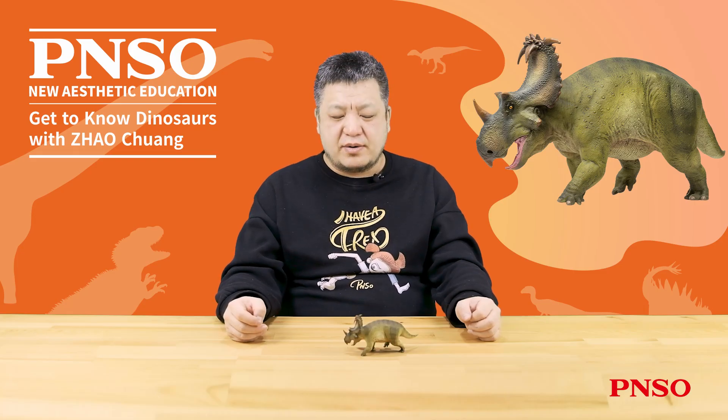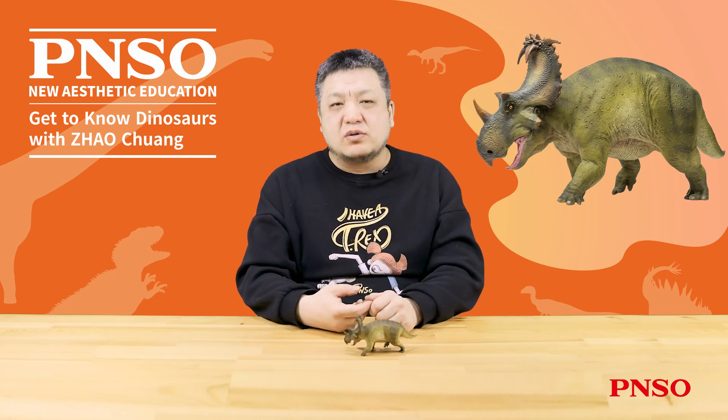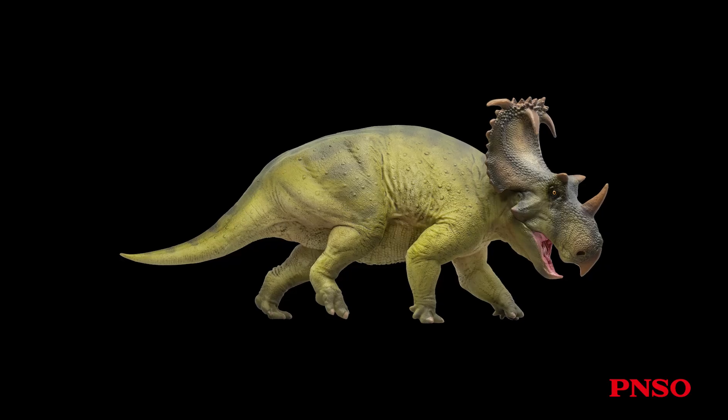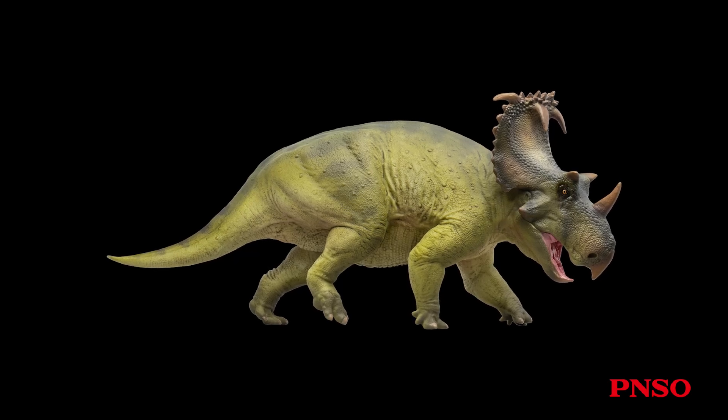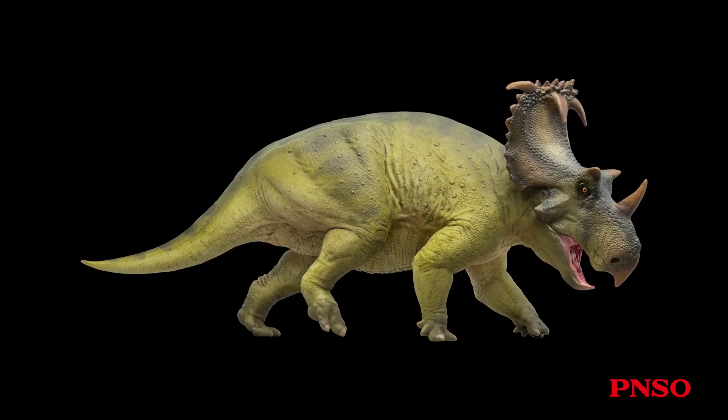Hello, everyone. I'm Zhao Chuan. In this video, we will meet Russo the Coronosaurus. You may be unfamiliar with this dinosaur, as there is limited fossil evidence and research conducted on this species.